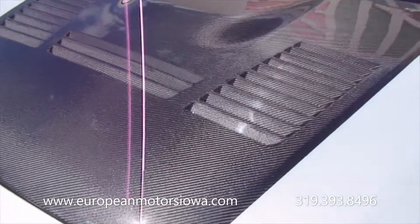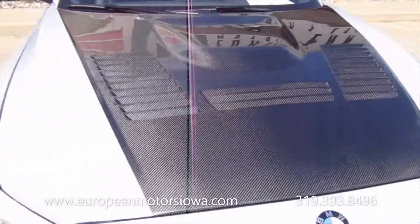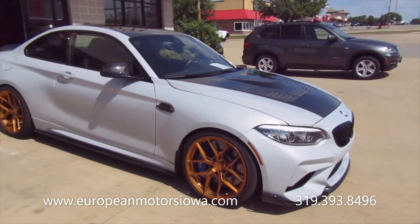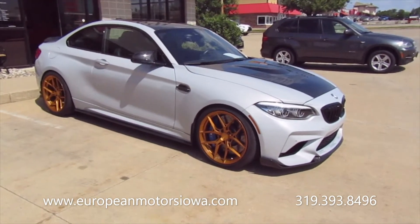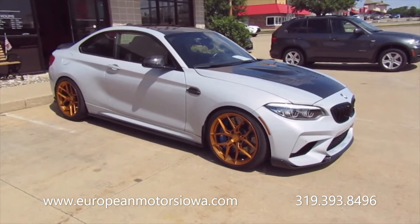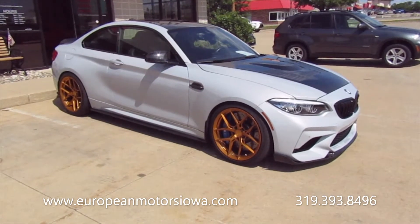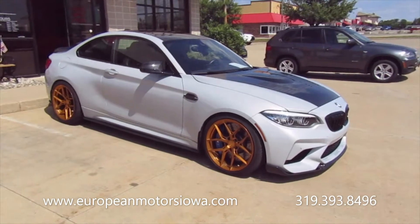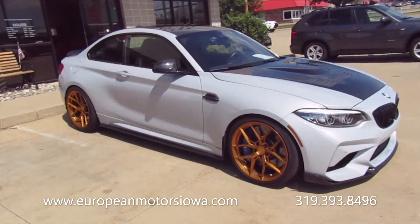That carbon just absolutely shimmers in the sun — it's a great complement to the gold 19-inch wheels. If you don't like the wheels, you can get the factory wheels if you so choose. You can also get the factory hood with the car.